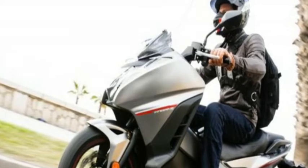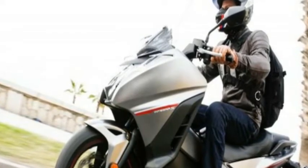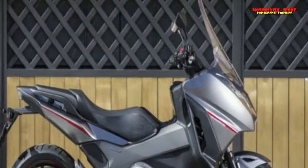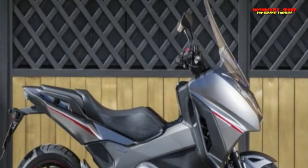The Honda Integra looks like a maxi scooter, but it's actually a motorcycle gone incognito because underneath the scooter-shaped facade is an engine and chassis shared with the NC750X.